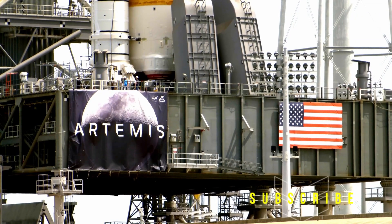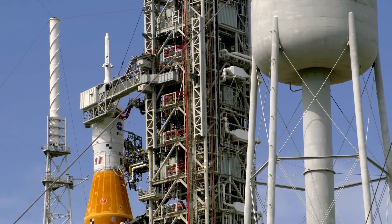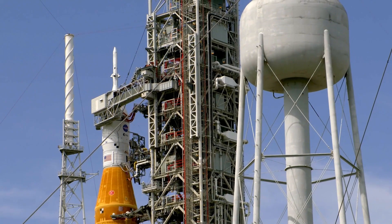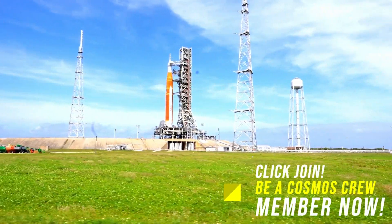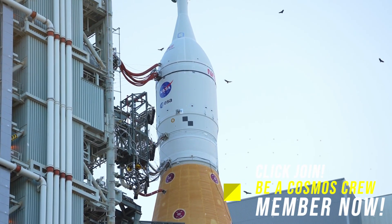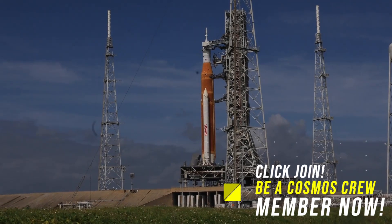There's a two-hour launch window for the SLS rocket with the Orion capsule on top of it. NASA had to scrub the launch attempt on August 29, 2022 because of a few things. During the launch attempt, teams were not able to chill down the four RS-25 engines to approximately minus 420 degrees Fahrenheit, with Engine 3 showing higher temperatures than the other engines. Teams also saw a hydrogen leak on a component of the tail service mass umbilical quick disconnect called the purge can, and managed the leak by manually adjusting propellant flow rates.